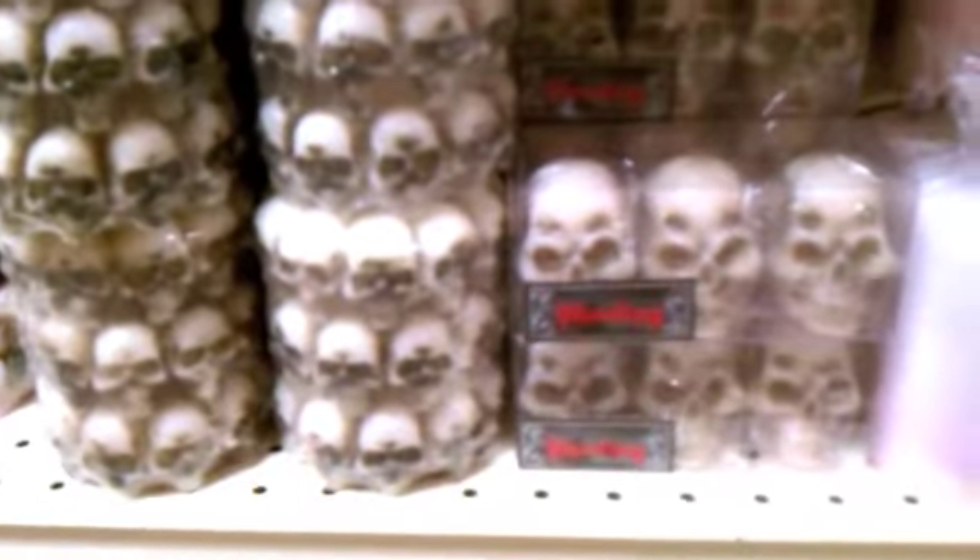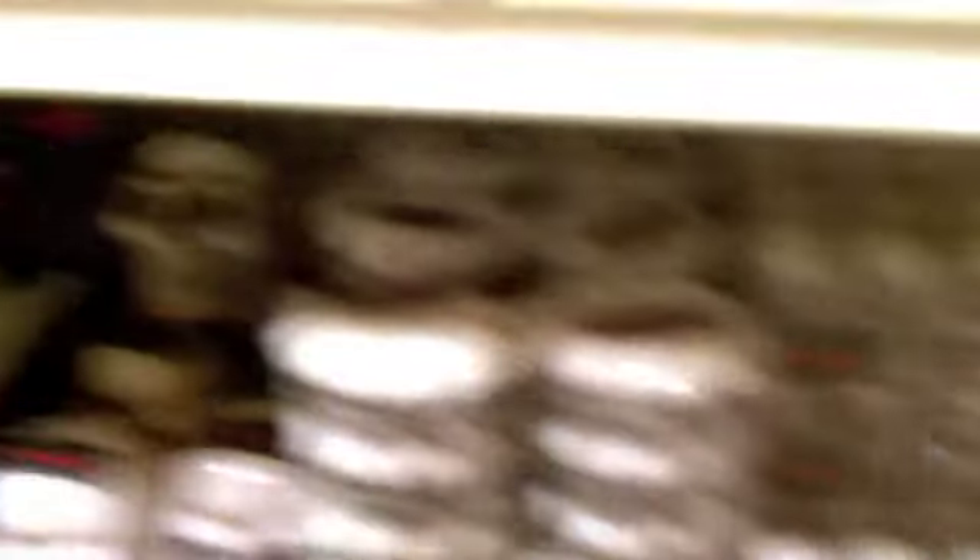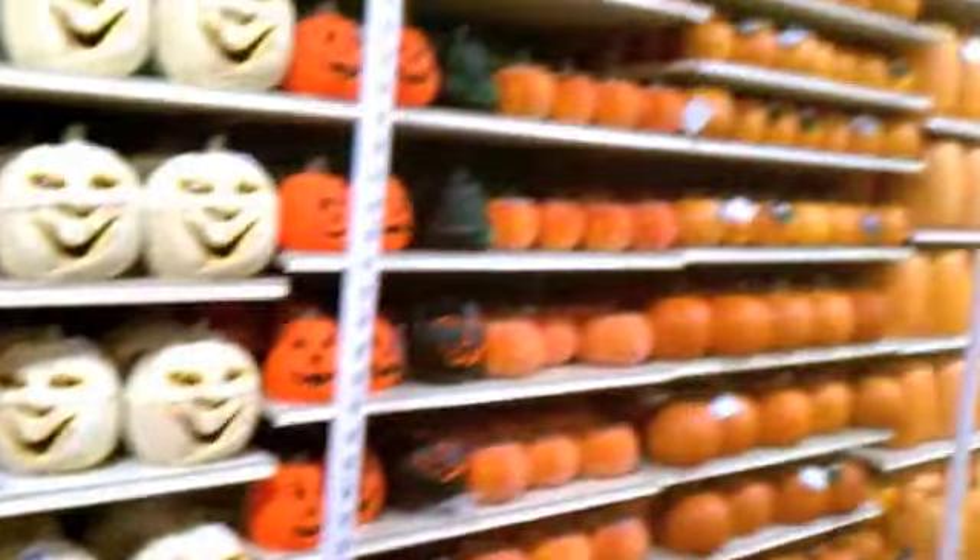Those are cool. All those candles right there are really nice, I like those. Look at those hideous glitter ones. Wow, those pumpkins are cool — I like those. Lots of pumpkins though.